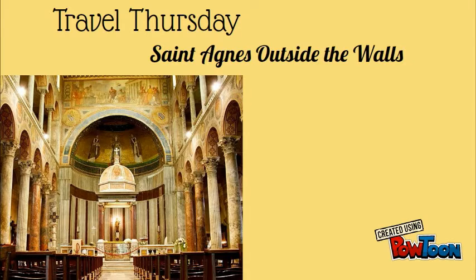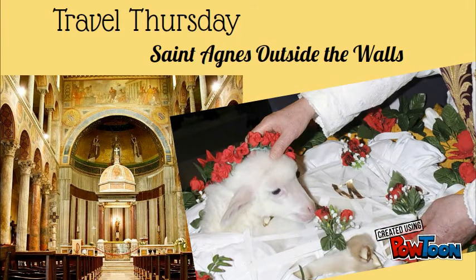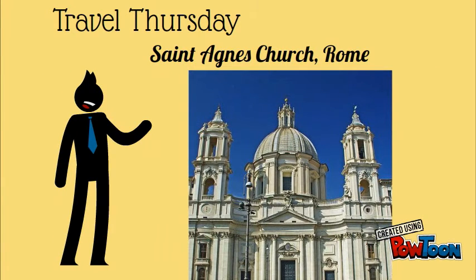It is in this church that on the feast day of St. Agnes, January 21st, two lambs are specially blessed and sacrificed, usually by the Pope after a pontifical high mass, and their wool woven into pallium to be given to newly elected metropolitan archbishops to symbolize their union with the papacy.